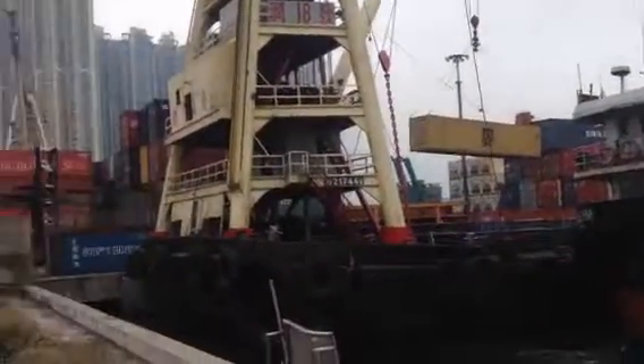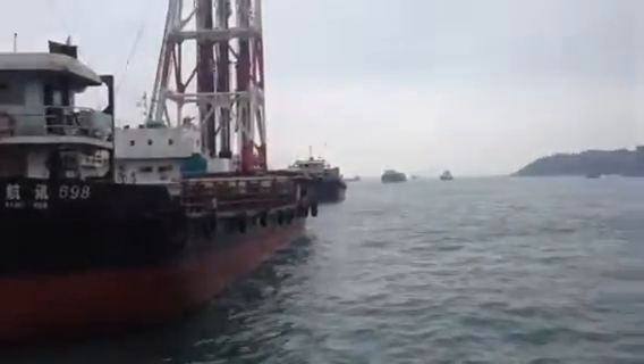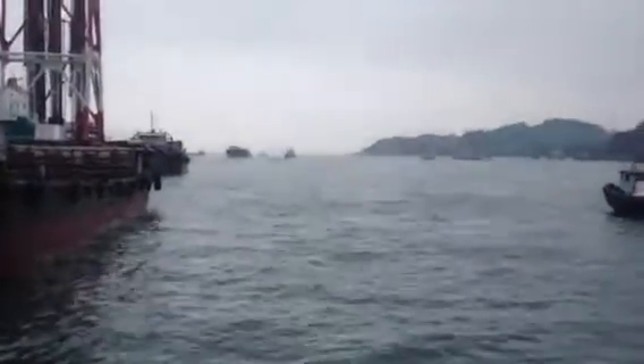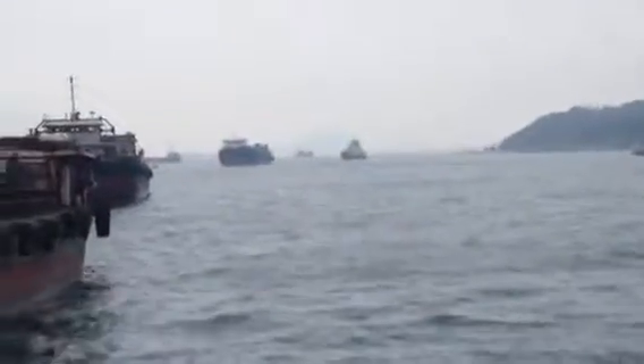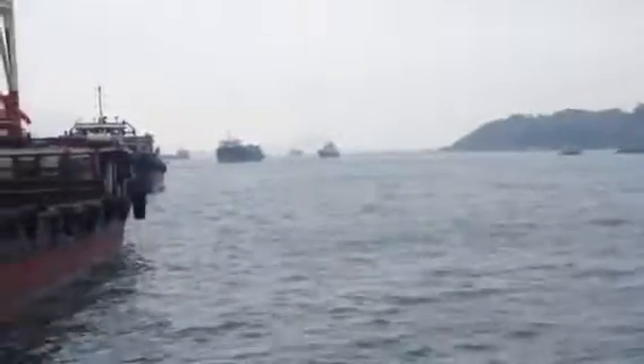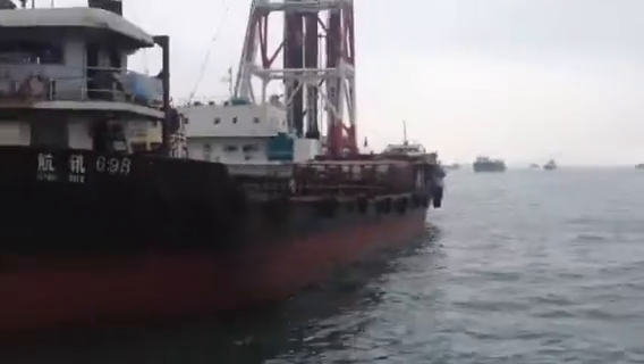Busy port down here, very busy port. Good foggy today and there's a little bit of traffic down there. The cart is coming in — looks like this guy, he's already thinking of moving here.